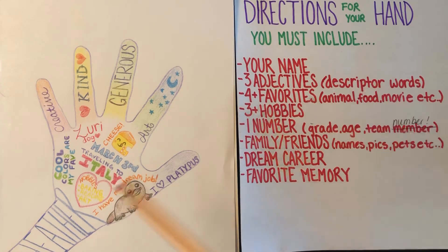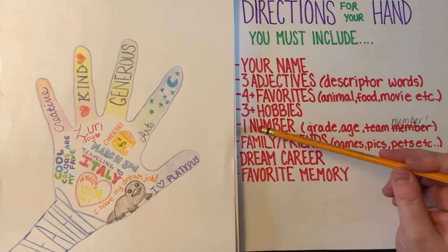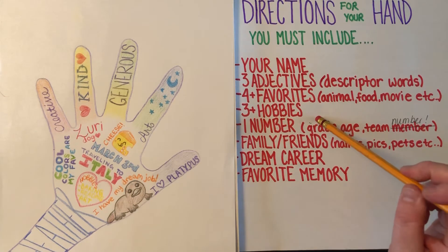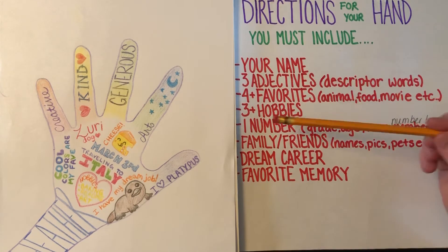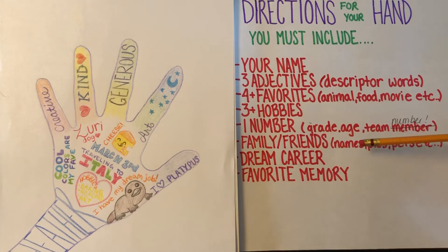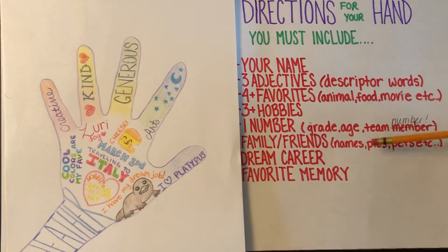I want you to choose three hobbies that you have, or maybe would like to have — mine are baking, reading, and art. I want you to include one number, and that number can be whatever grade you're in, your age, a team number from a sports team, or any number that means something to you. I also want you to include family, friends, or — in my case — I chose my dog Zuri. You can write their name or draw a picture of them.